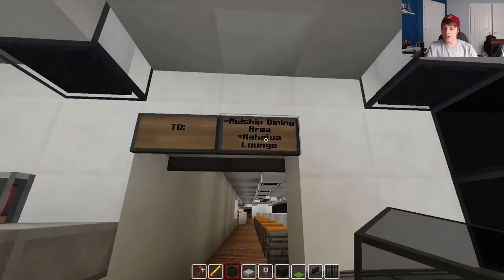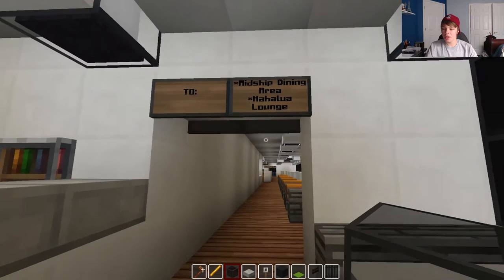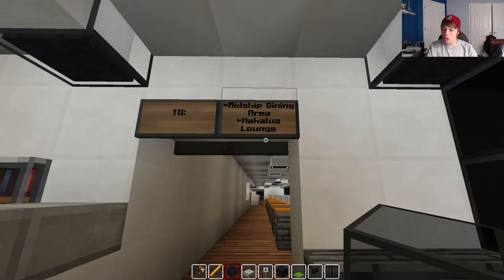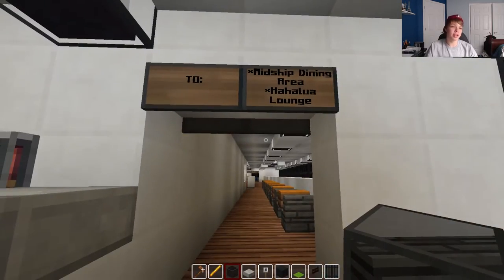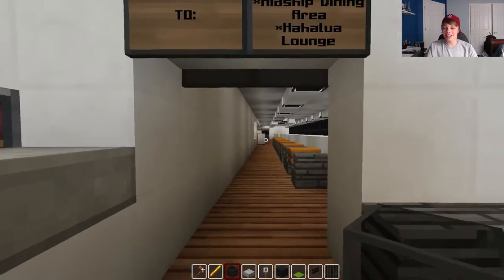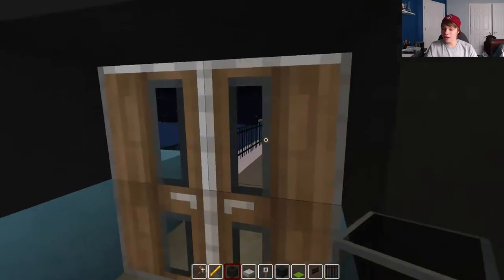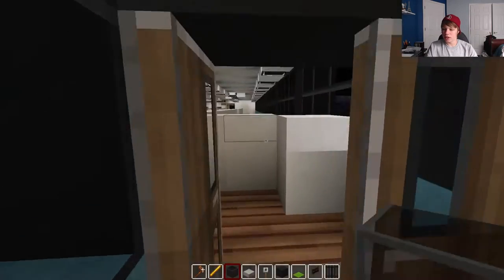So it's all signed out. This middle section here is the midship dining area, and all the way up front is the Hahalua — I'm not good at Hawaiian, guys. That's a lounge up front; we'll go check that out as well.